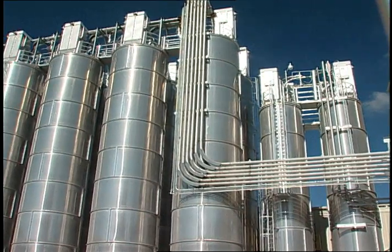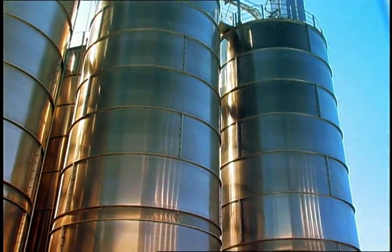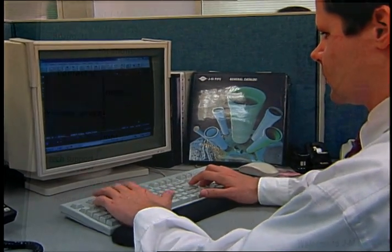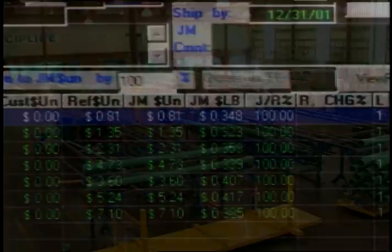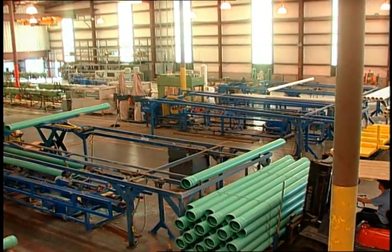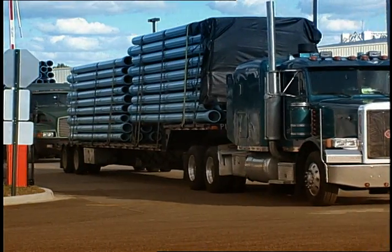Strict environmental controls are also used in the storage of JM materials — aluminum silos protect the contents from rust and contamination. Other efficiencies include the use of the Internet for automating sales and order fulfillment processes. Every day, around the clock, customers can use a website to request quotations, place orders, and review and download information on products and their use. With wide distribution throughout the US, Canada, and Mexico, products are delivered to customers within one day of the order.